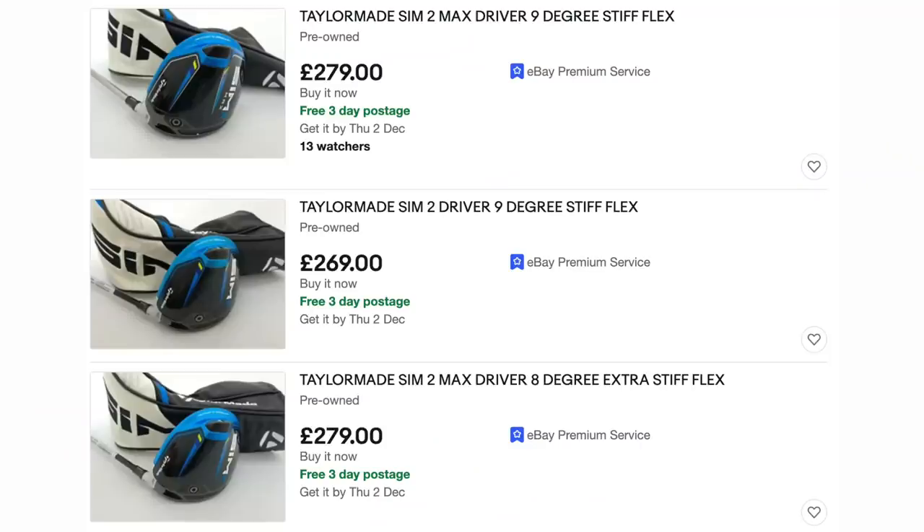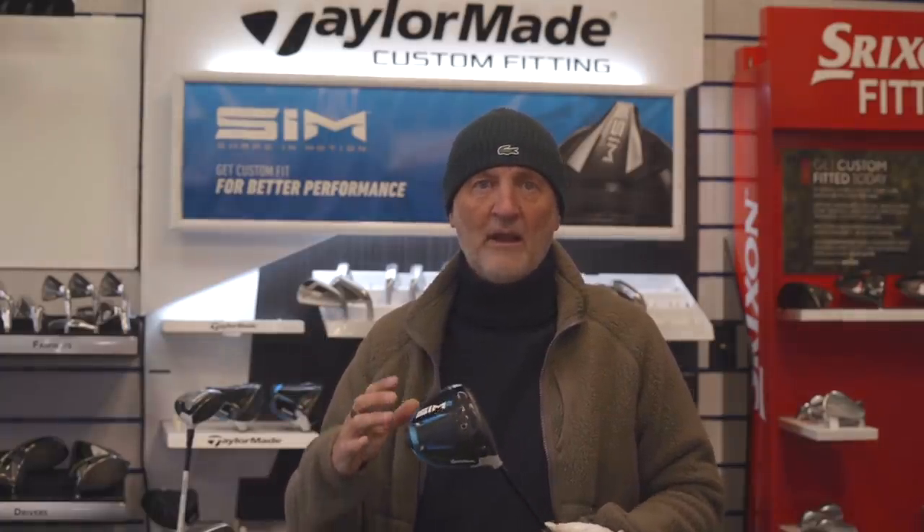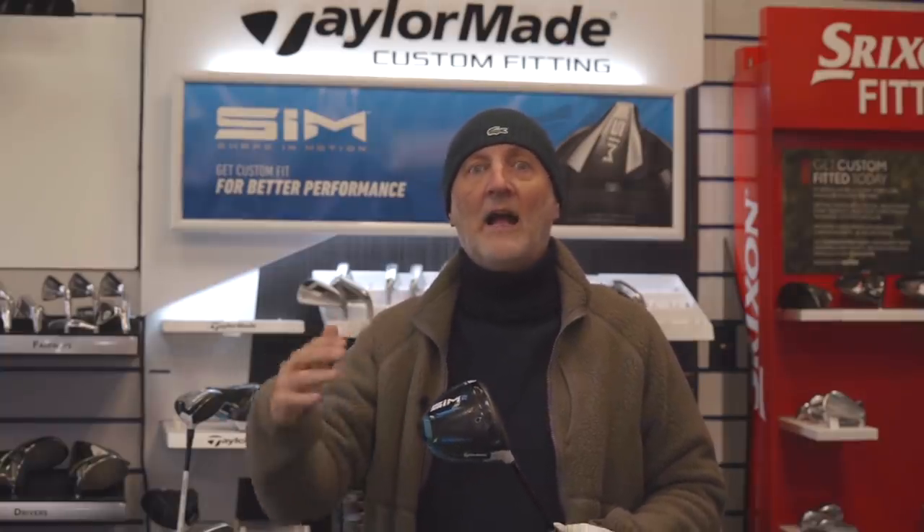On eBay, £250 upwards was the lowest price. Golfbidder has it at £338 at the moment — not massive savings, and I'm surprised the Golfbidder price wasn't quite a bit lower. For me, the best way to buy the Sim 2 right now is pretty much brand new off the shelf from a retailer. If you can pick it up at around £369 to £379, and potentially lower in the next few weeks as new product is about to hit the shelf, I think that's probably the best bargain you're going to get.